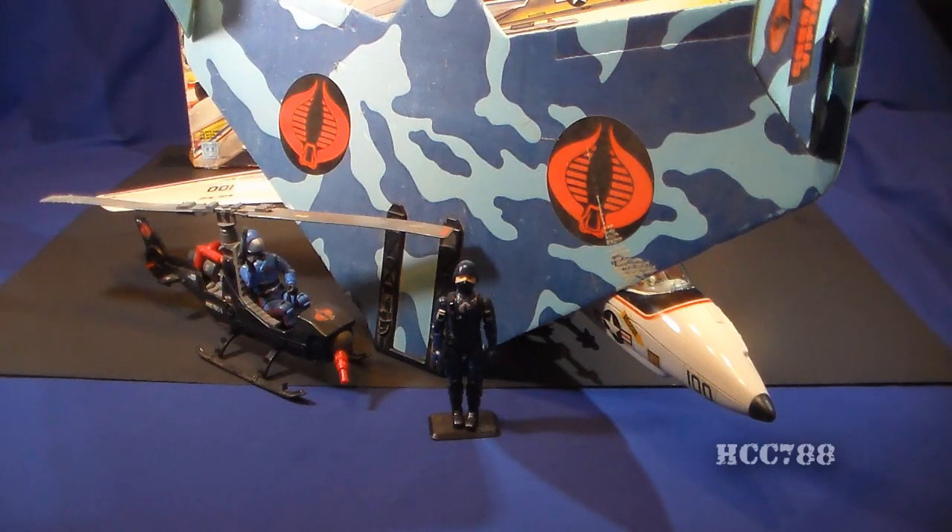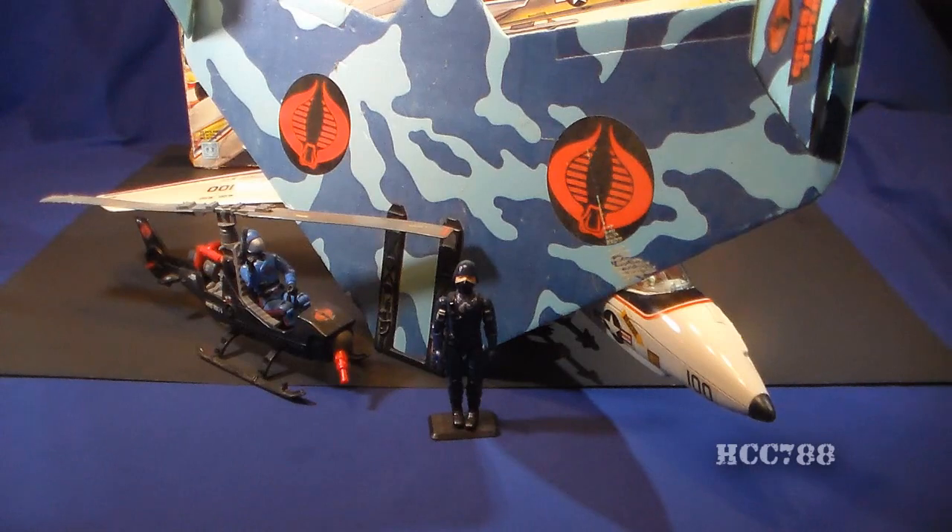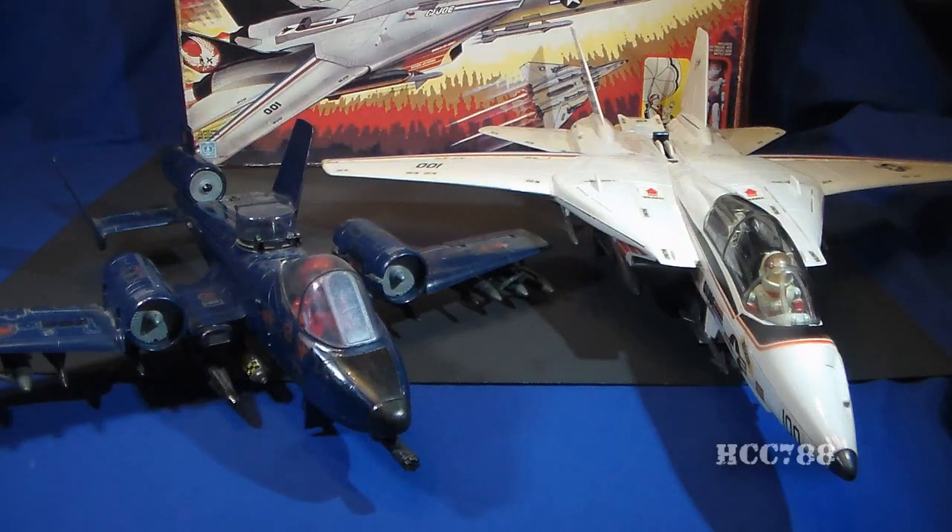In 1983, there was no Cobra rival in the sky. The Cobra Air Force consisted of a glider and the Fang helicopter, neither of which was a match for the Sky Striker. In 1984, the Cobra Rattler was introduced, but the Rattler was still smaller than the Sky Striker and more of a ground attack jet — though at least you had a Cobra aircraft you could send up against the Sky Striker for great aerial dogfights.